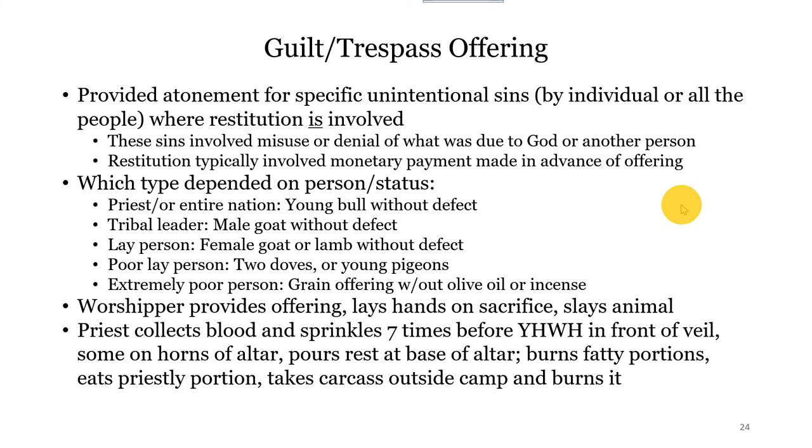The guilt or trespass offering is very similar to what we just talked about, but this is for where restitution is involved — financial restitution. Usually it's a monetary payment, but it could be like: I accidentally ran over your dog with my cart, so I'm going to either give you a new dog or pay you for it. Again, the offering depends on who you are. The worshiper also participates in the sacrifice and the priest engages in the same process. Really they're both sin offerings — it's just one is distinct because restitution is part of the process.